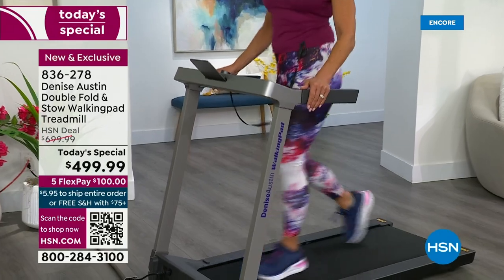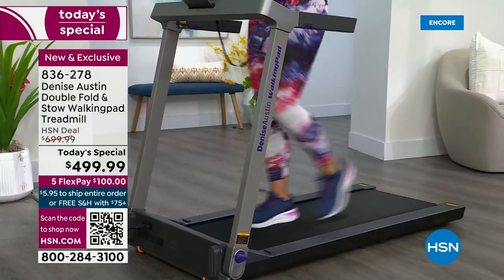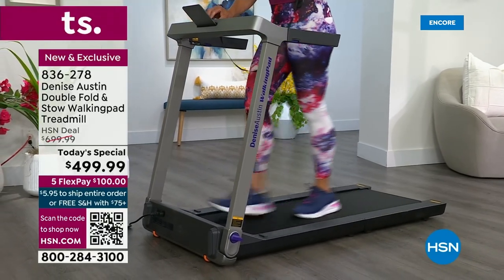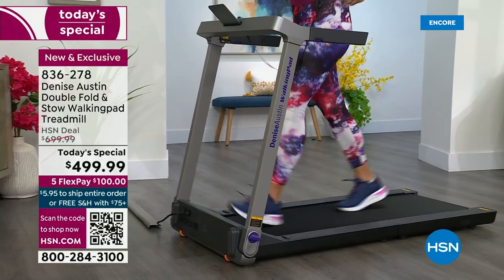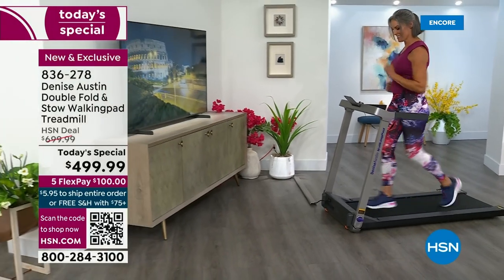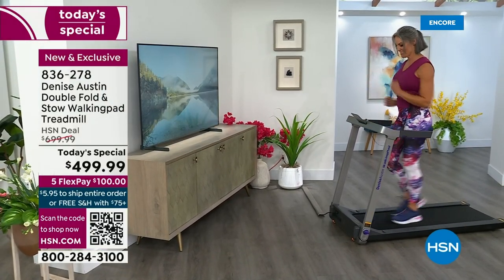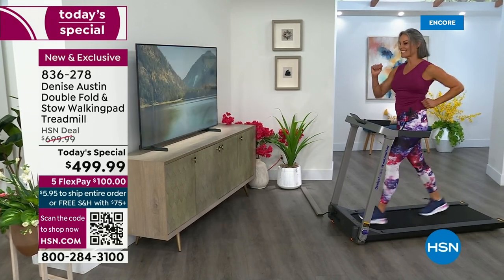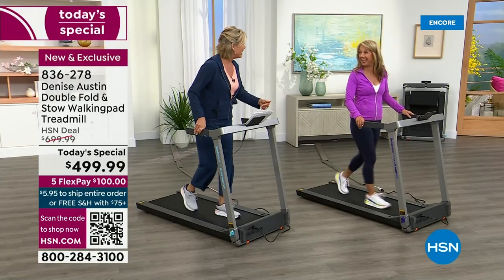If you have a small apartment or you need to push things away and get cleaned up quickly, this is the product for you. It's whisper quiet so the kids can be asleep and you can get in your walk. Spring is here — we've got to shed some of those puffy jackets from the winter months, and summer is coming.